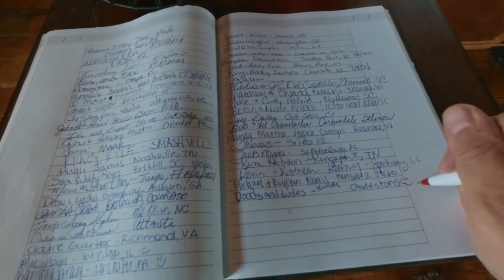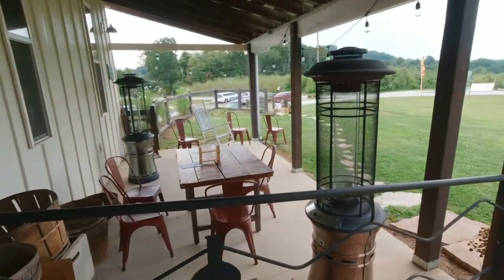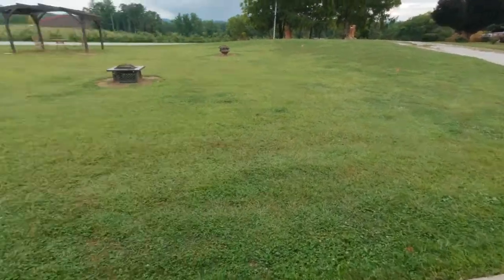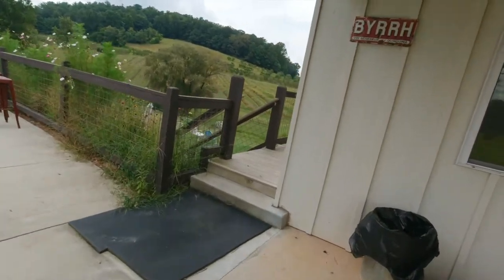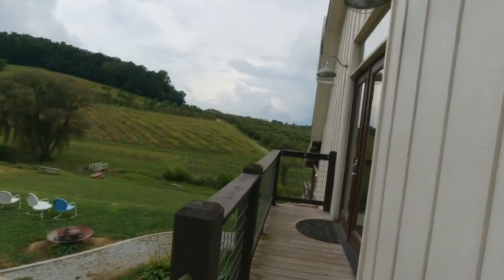We'll go out front. Out front they have a heat lamp, some chairs, and a fire pit — it's so nice. Ellie, what do you think? You love it! Okay, let's go find mama. And then this all overlooks the apple orchard.